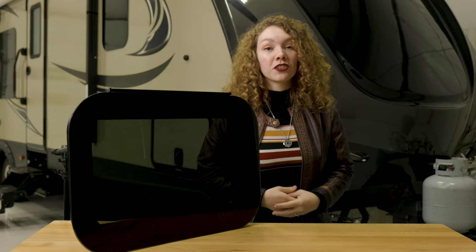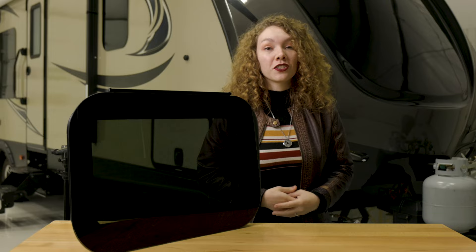If you want to find out more about this line, check out the link in the description, and then like, comment, and subscribe. And remember, when you're rolling down the road, roll with RecPro.